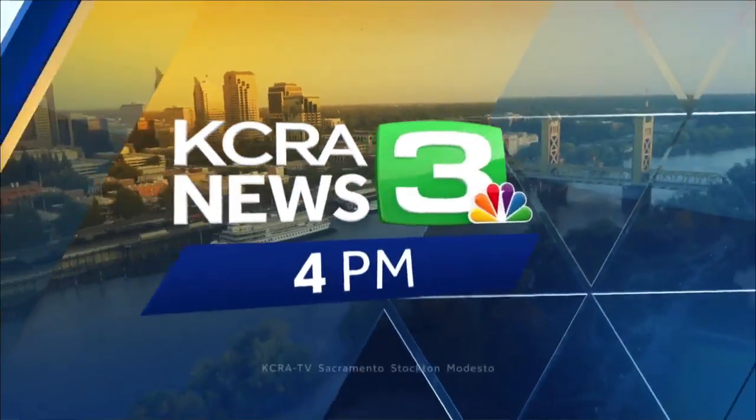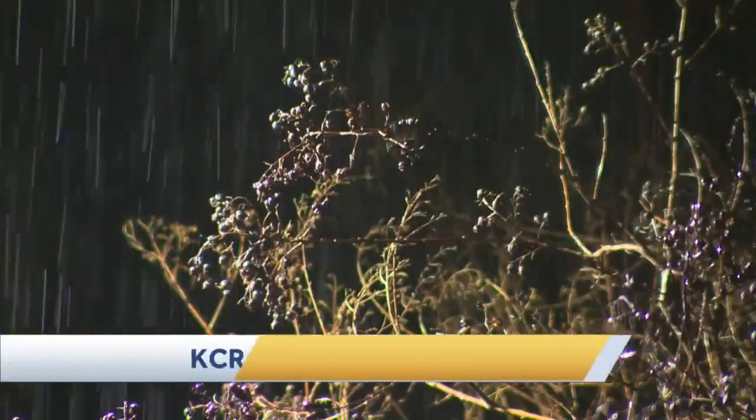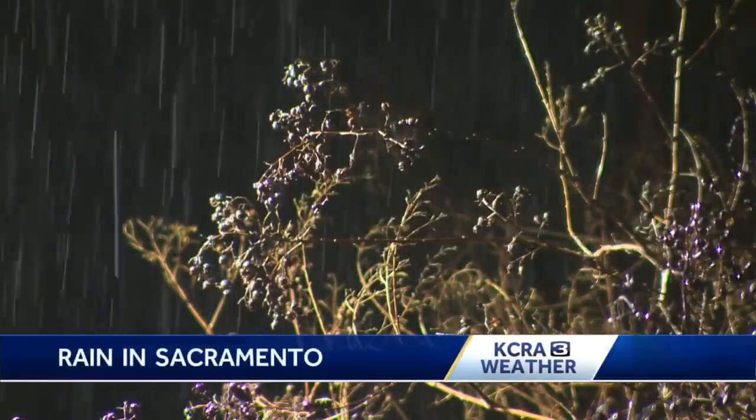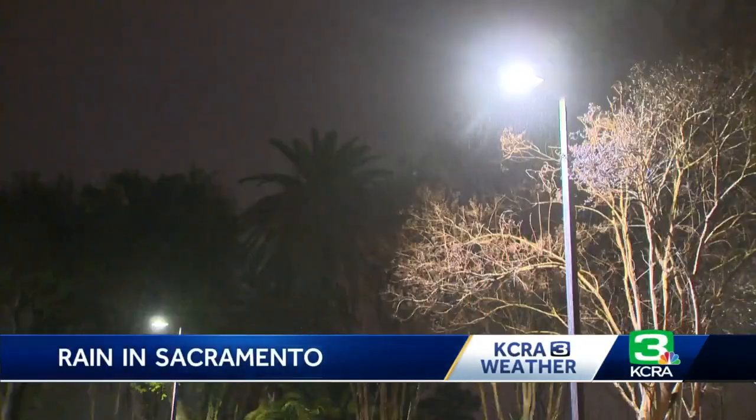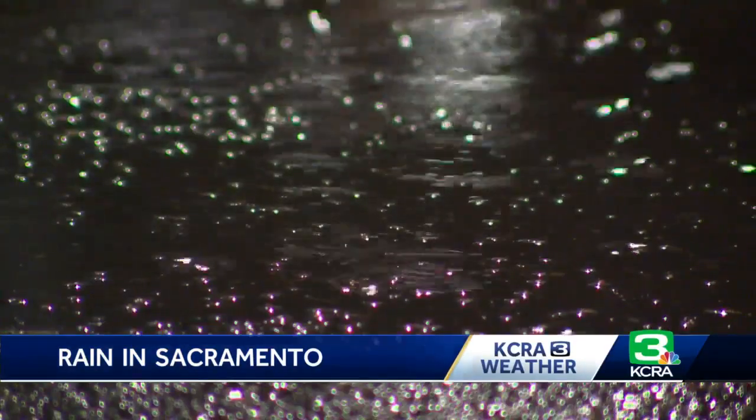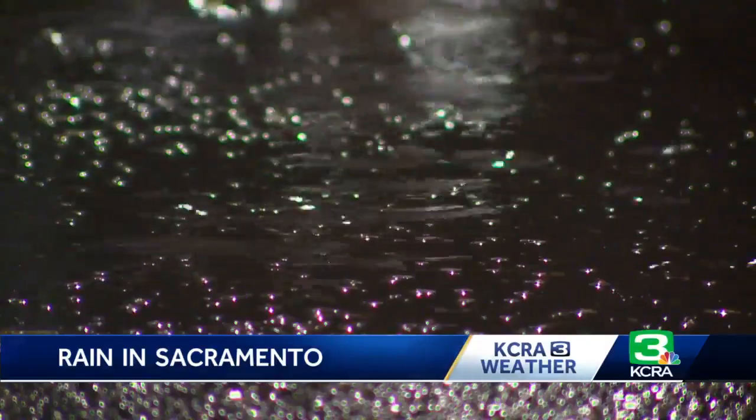This is KCRA 3 News at 4. Here's something we haven't seen or heard in quite some time — rain falling in the valley this morning. This video was from downtown Sacramento overnight. After 66 days without measurable rain, we have finally broken that dry streak.